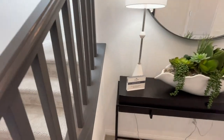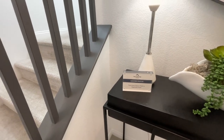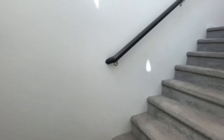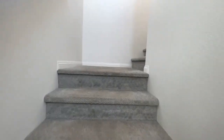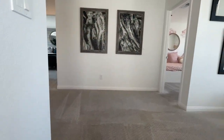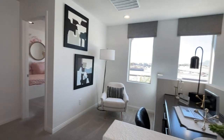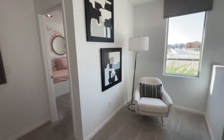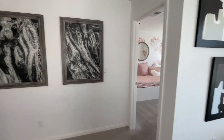Two-tone interior paint is an included feature. Let's go upstairs. This is what they call a loft — I guess it's better than nothing. Looks more like a nook to me.